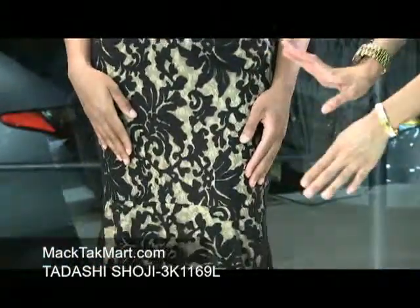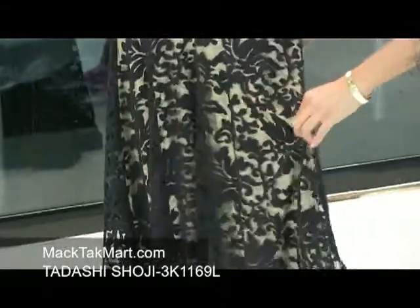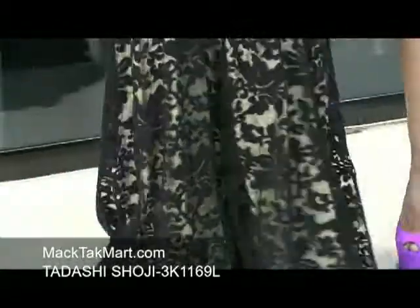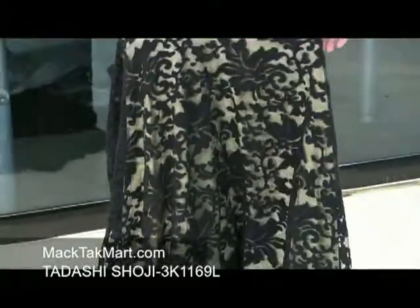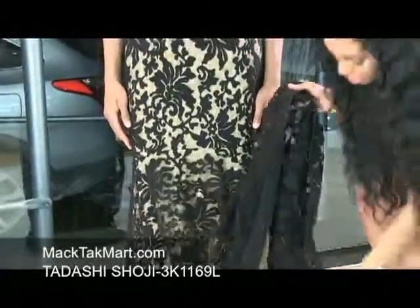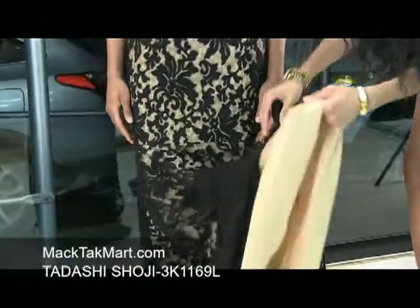This dress is absolutely gorgeous. It is a mermaid style dress, A-line. It's absolutely stunning from head to toe, and as you can see the bottom here flares out into a bit of a bell-like shape, giving you that hourglass figure. The underlay is this sheer, silky material.